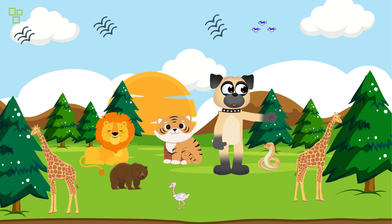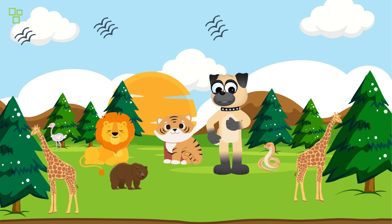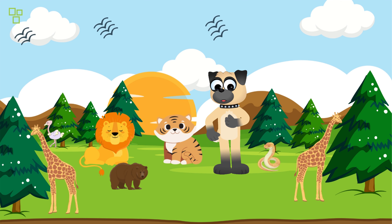Hey there, adventurers! Welcome back to our animal expedition! Today, we're diving into the heart of the jungle to discover some of the most incredible creatures that call this place home. Are you ready? Let's go!